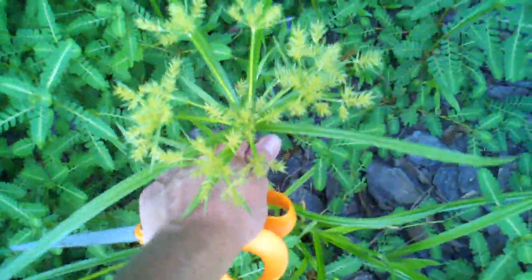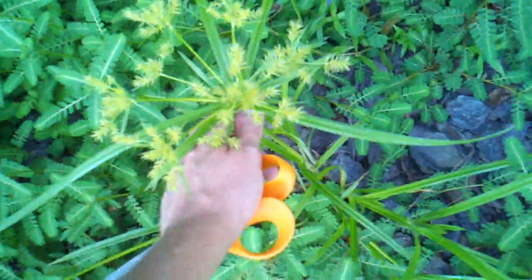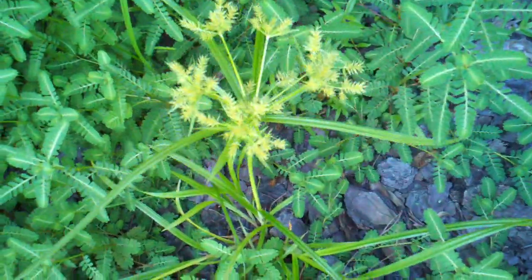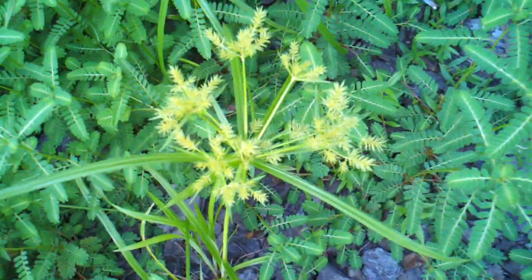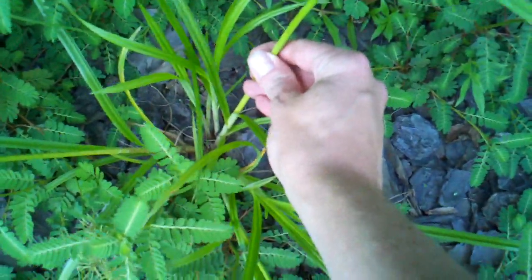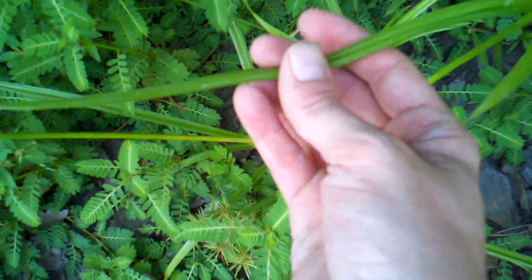Now what that is is a wild edible called variable flat sedge, and it's a relative of nut sedge. I'm going to get you a real close look at this because this thing is kind of hard to misidentify. It's a pretty woody grass stalk, very smooth, articulate leaves. They do have a bit of saw action going — if you go backward, you notice that it binds up against my finger.